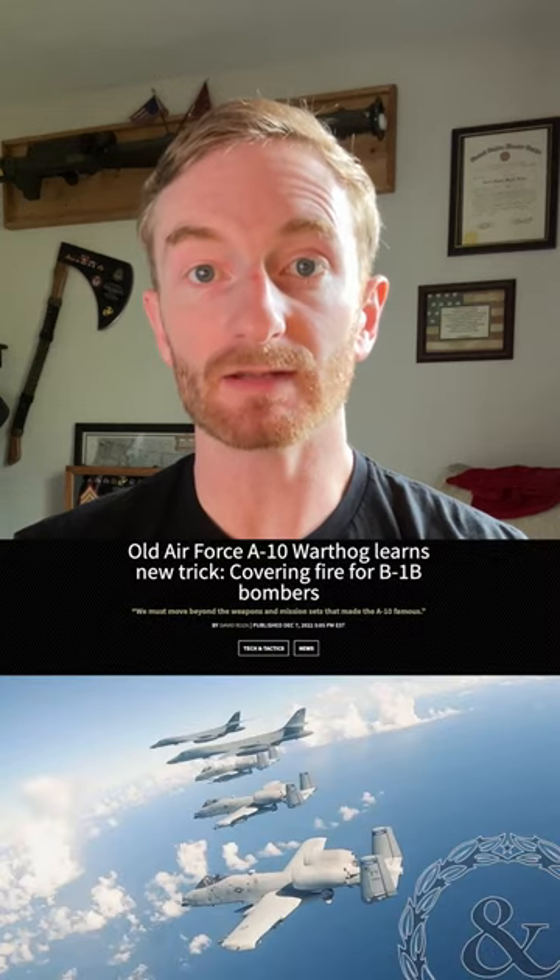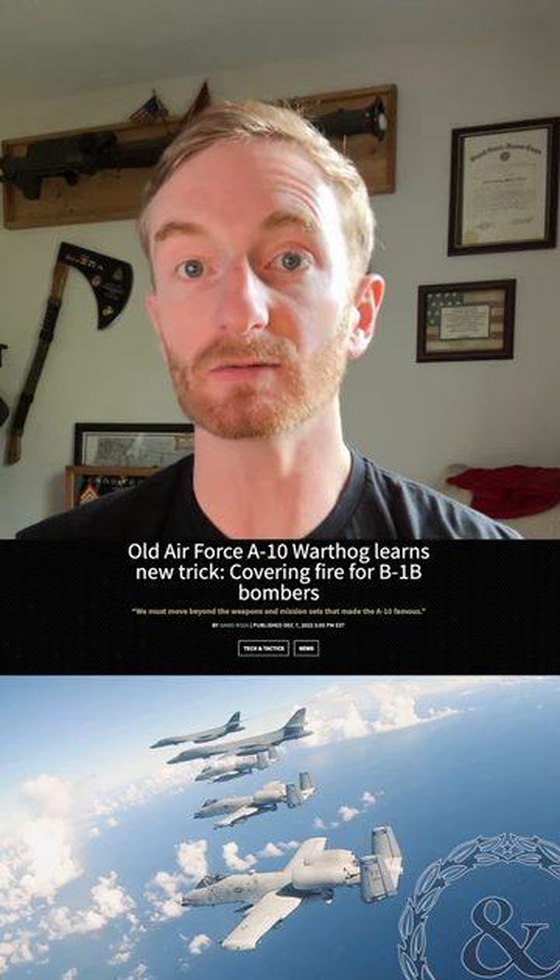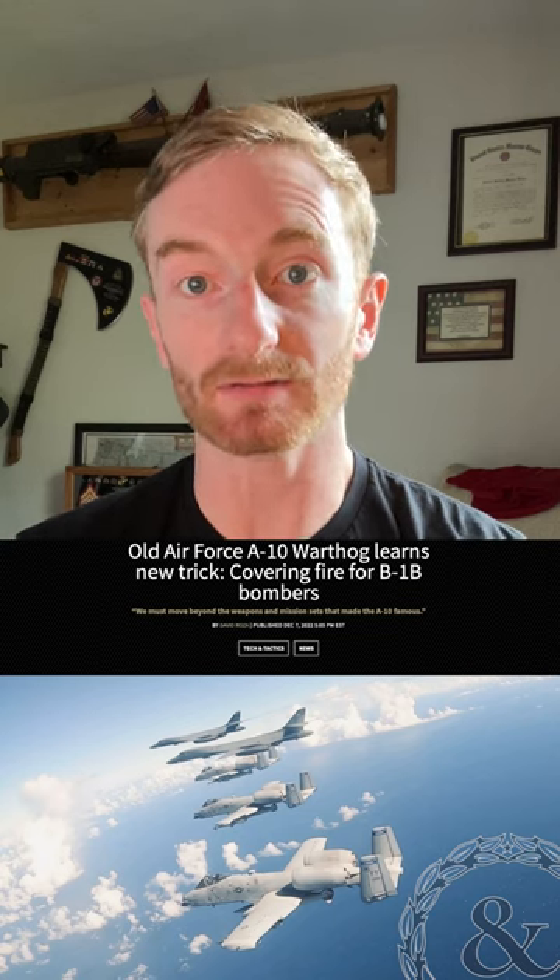The Air Force has been creative in finding new ways to use the Warthog, even as they try to retire them. Recently, they even fitted them with miniature air-launched decoys to throw off enemy air defenses. In the test, they were used to escort B-1B bombers.